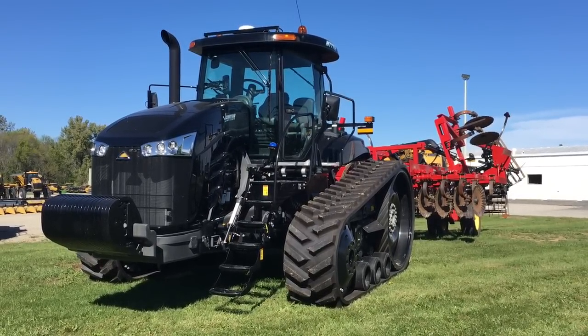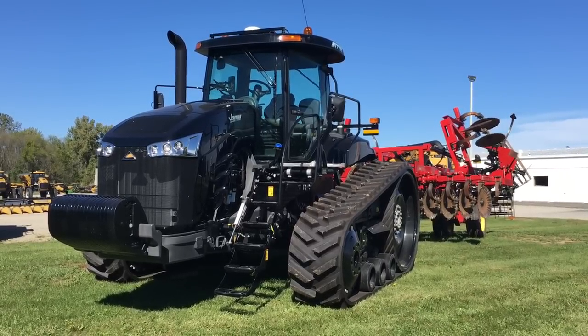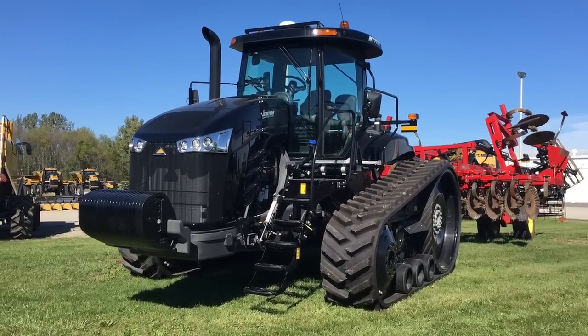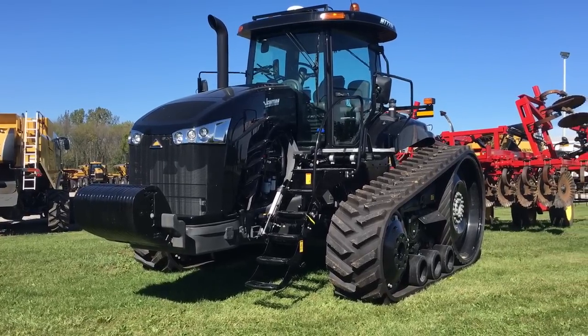BigTractorPower.com is at the Ohio Ag Equipment dealership in Washington Courthouse, Ohio. The dealer has a great-looking Challenger MT-775E X-Edition tractor on the lot.